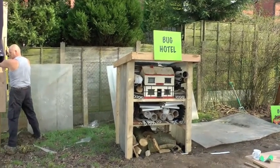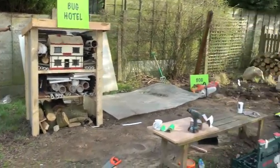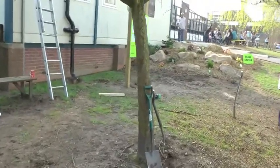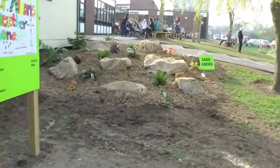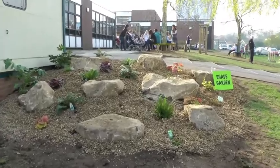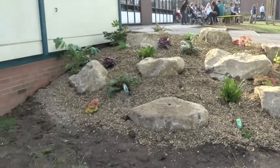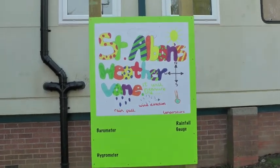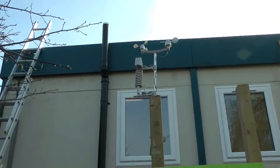Here's the Bug Hotel. Let's go and have a look at the Shade Garden. It's the Shade Garden with the ferns and hostas. Looking great. And here's the weather station. I don't know if you can see that on top — let's zoom in.